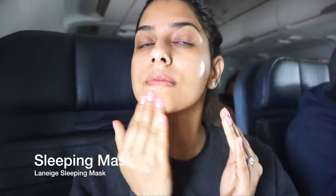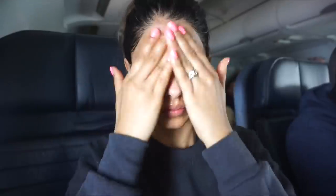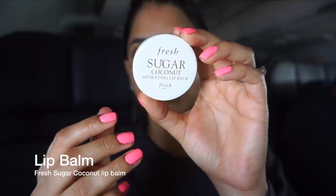Next up, my favorite sleeping mask ever. This one is from Laneige — it's the water sleeping mask. I love this stuff. When you wake up after using this, your skin is literally so plump, hydrated, and refreshed. You can visibly see how much this hydrates your face, so I do like to apply this as well.